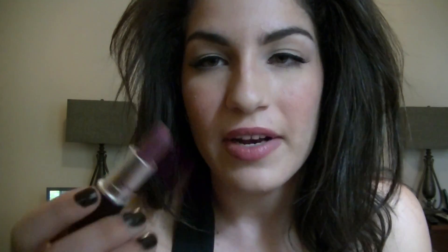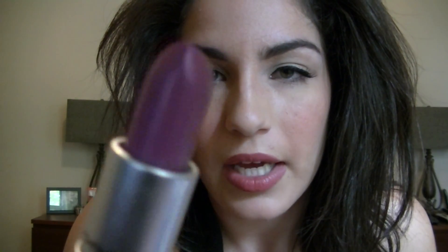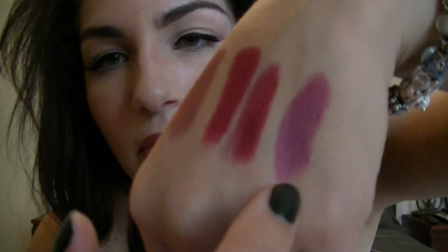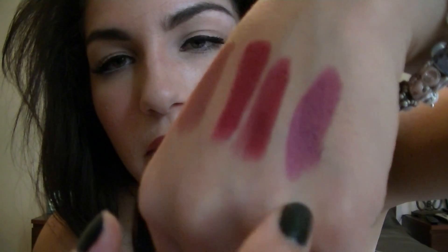Then I have Up the Amp, which I spoke about in my last video — it was a recent gift I received. I really love this color. It's an amplified finish and it's sort of a more purple color than the others I've shown. You can see a trend: I'm really into purpley, mauve, cranberry colors. Up the Amp is really beautiful, especially for fall.